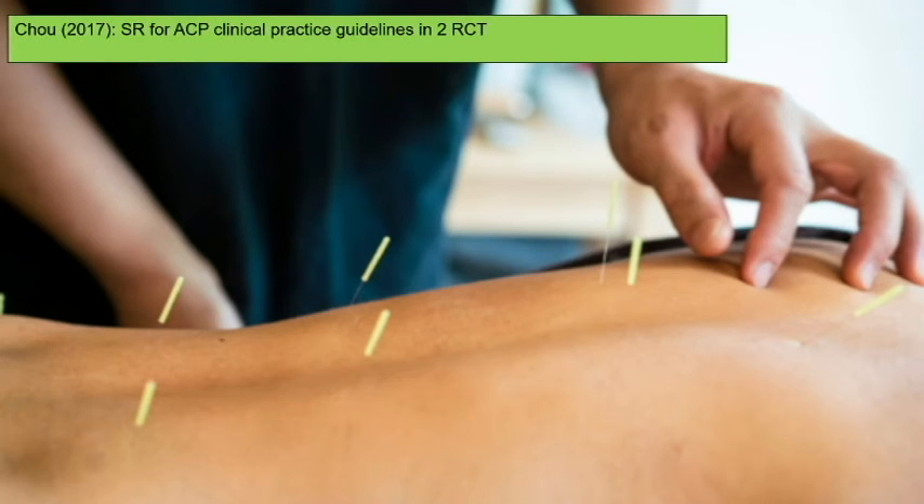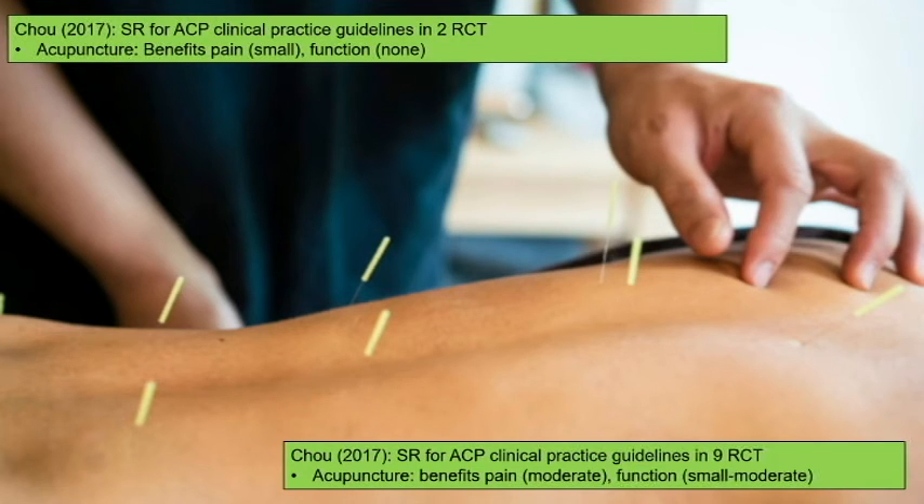Acupuncture seems to have benefit for both acute and chronic low back pain. A systematic review for acute pain had only two studies but showed benefit. For chronic back pain, nine studies in a systematic review showed moderate benefits for pain and function — level five evidence. I don't think there's any question about acupuncture for back pain anymore.